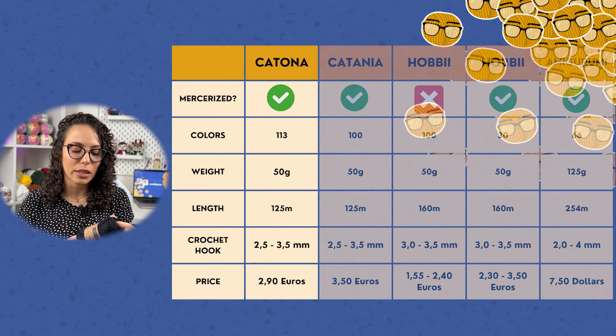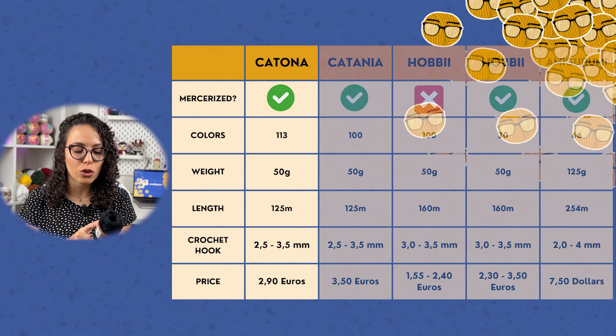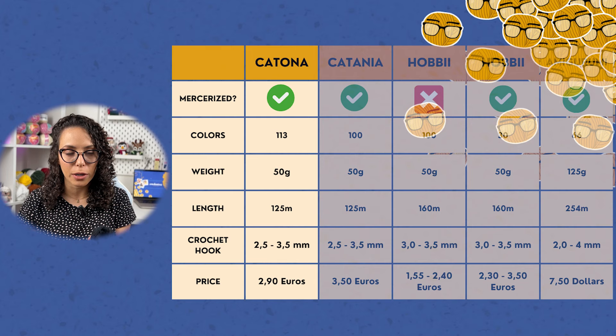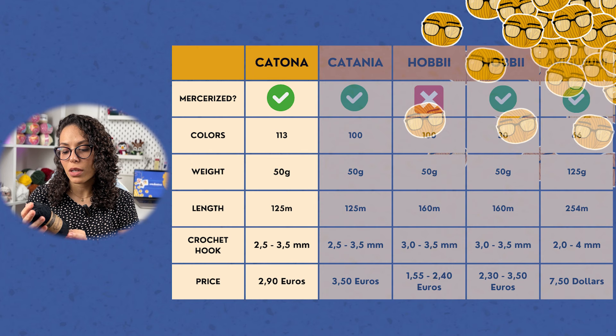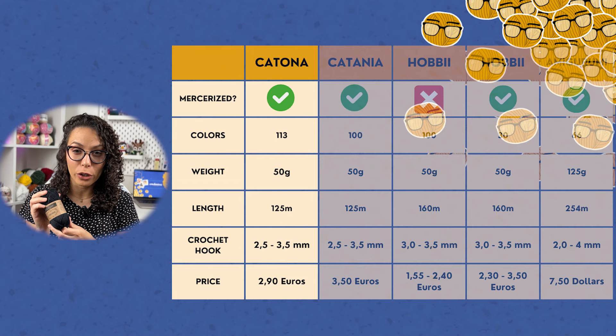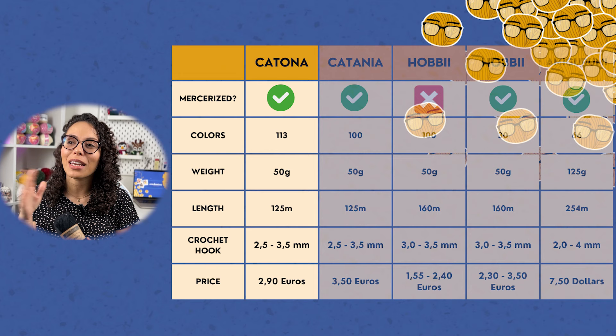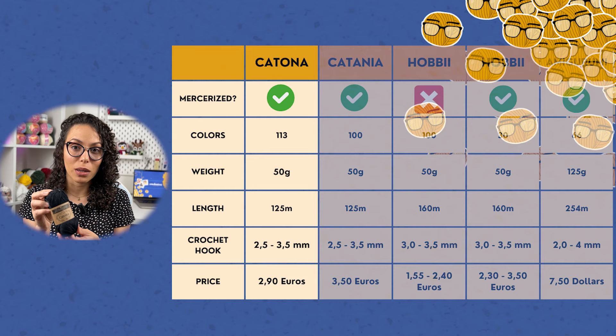Let's start with Catona yarn from Scheepjes. This is a 100% mercerized cotton yarn and the recommended crochet hook size is 2.5 to 3.5 mm, but I personally use 2.2 or 2.5 mm — I think it's better. Each ball weighs 50 grams and the length is about 125 meters. It has a huge variety of 113 different colors, which is a dream.